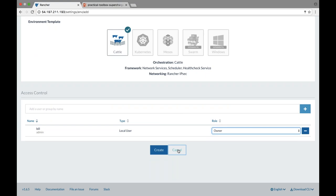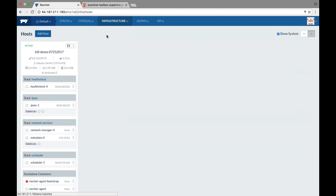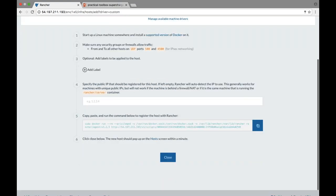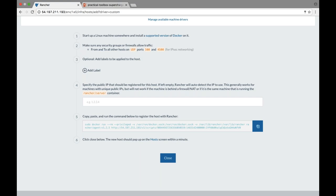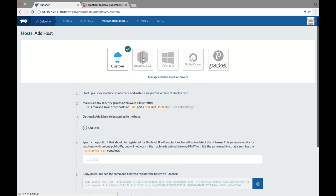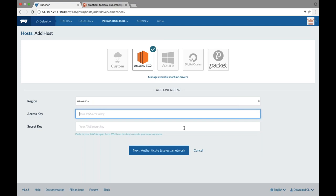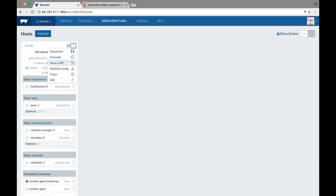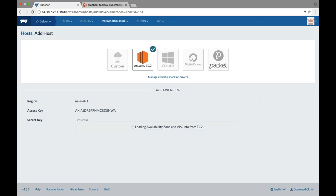You can assign different levels of access to each environment. When you create one, the default view shows hosts and stacks. The first thing you'll do is add hosts, and we give you several options. If you've already invested in a provisioning system, you just run a Docker command and that host automatically registers into this environment. Or you can leverage our built-in access to machine drivers — Amazon EC2, DigitalOcean, Packet, and a few others. Once you've added a host, you can clone it, as you typically want a few hosts in your environment.